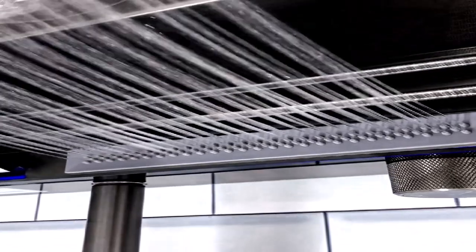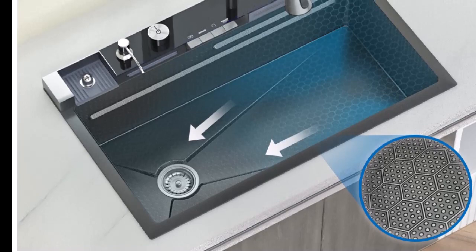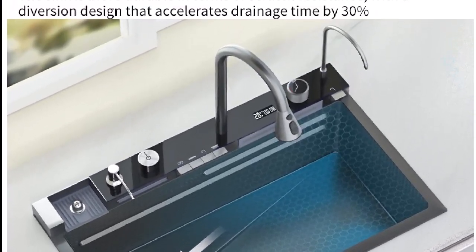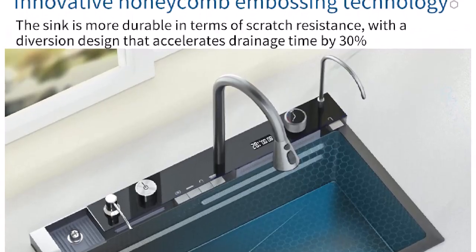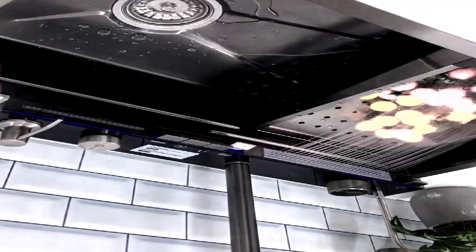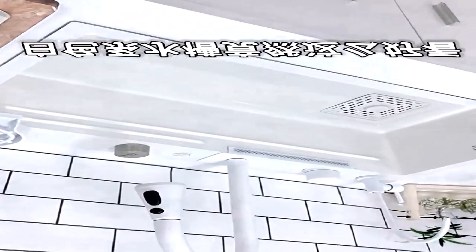Every kitchen needs high quality, beautiful sinks and a cleaner wash. Multiple sizes stainless steel kitchen sink, black nano single bowl wash basin, kitchen accessories drain set, top mount and under mount manufacturing.